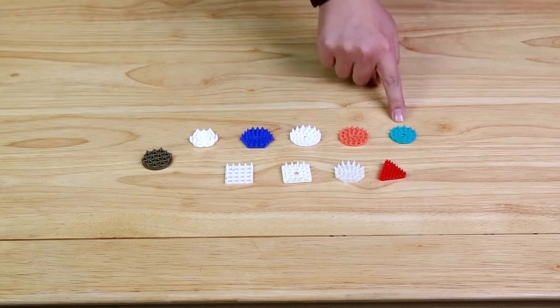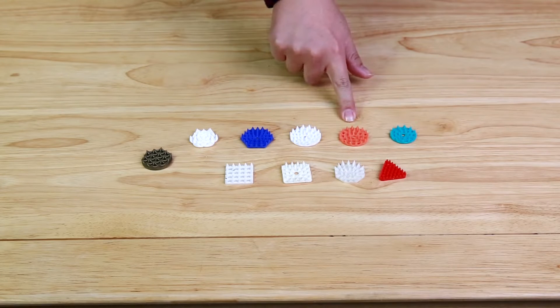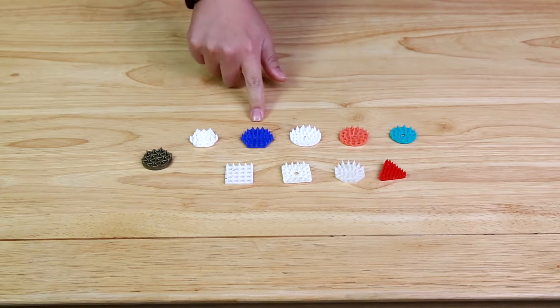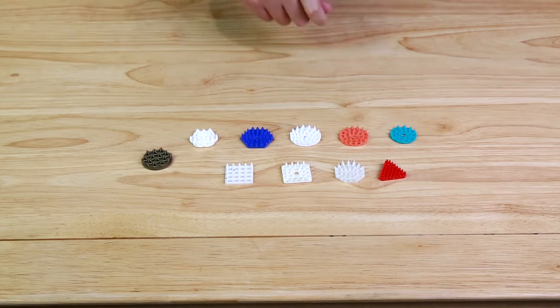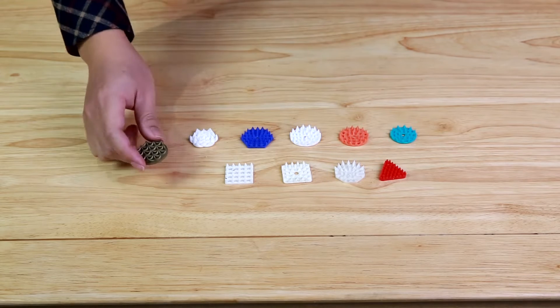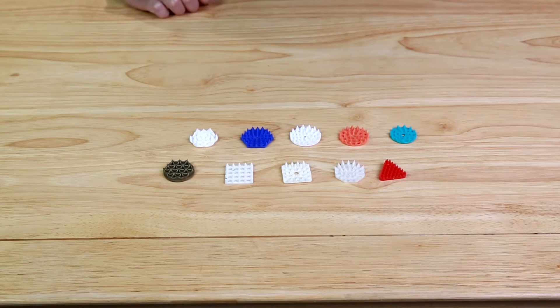First of all, I would like to show you the specs we have: 27 points round 1, 33 points round 1, 42 points round 1, 43 points round 1, 44 points round 1, and 44 points round 2, made by HIPS plastics. These are the key points of the product. You can choose whatever design and color of the spike.